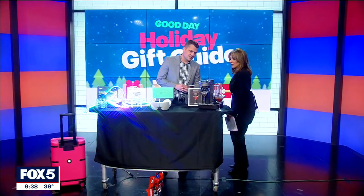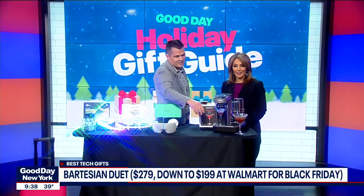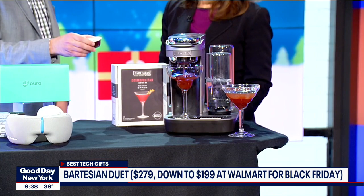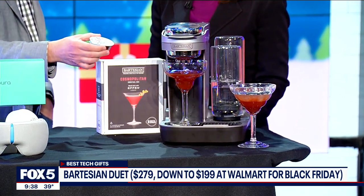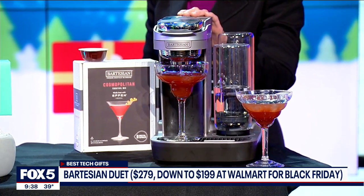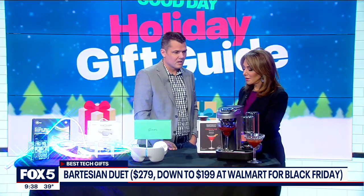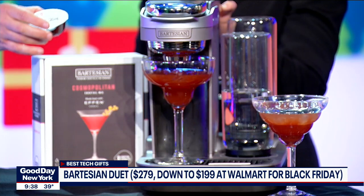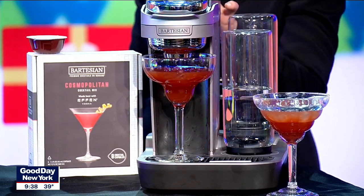Next up, we have the Bartesian Duet, and this makes cocktails on command. Now you're talking. So you have two different types of alcohol built in here, and then you have your pods — it reads the barcode, so all you have to do is plop it in and it starts making your drink. This is actually on sale right now at Walmart for $199. You supply your own alcohol, and the pods themselves go for about $15 to $20. There are eight that come in a pack.